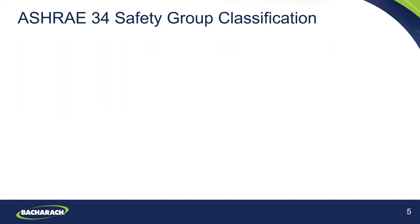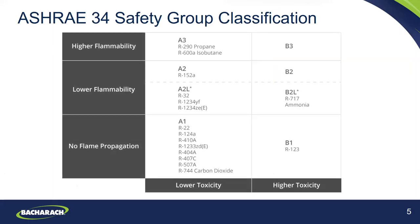Now we'll go through the safety group classifications per ASHRAE 34 for refrigerants. This chart shows the types of refrigerants and their safety classes. Refrigerants can pose hazards relating to both toxicity and flammability — potentially causing physical hazards to humans including asphyxiation. ASHRAE 34 classifies these refrigerants by hazard based on toxicity and flammability. The safety group classification has two or three alphanumeric characters, with the first indicating toxicity and the second indicating flammability.